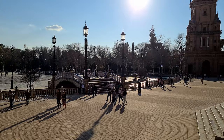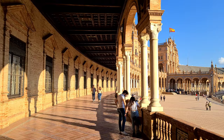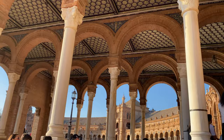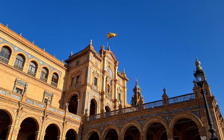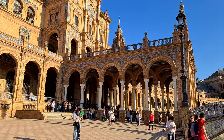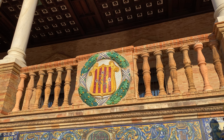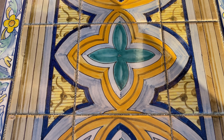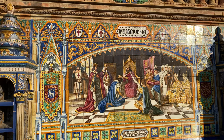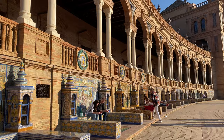It is a perfect example of regionalism architecture, mixing elements of Baroque, Renaissance and Moorish revival styles. The tiled areas running around the horseshoe each represent and celebrate a different region of Spain. At the expo they showcased crafts and delicacies of each region.